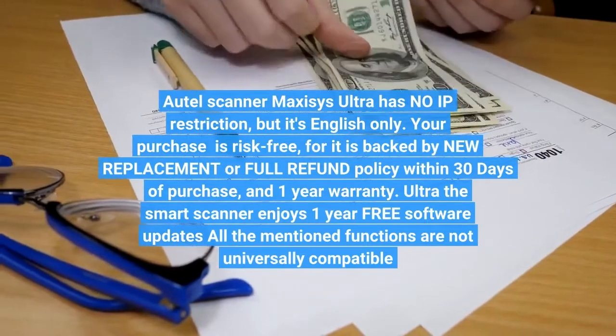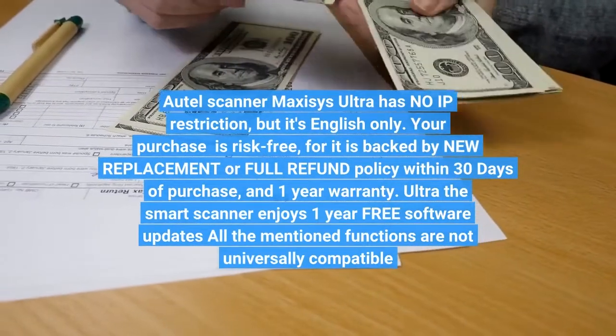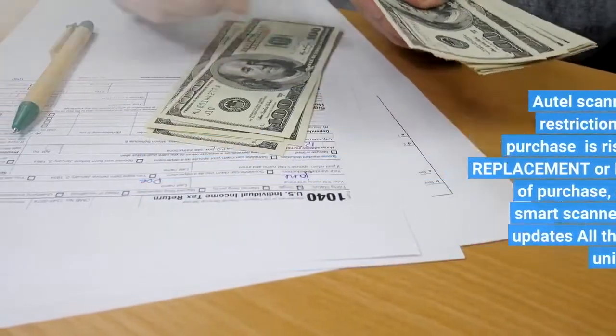Auto-Ultra, the smart scanner, enjoys 1-year free software updates covering all mentioned functions. Click on the link below to see price.